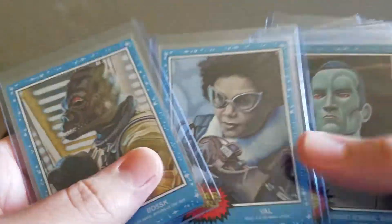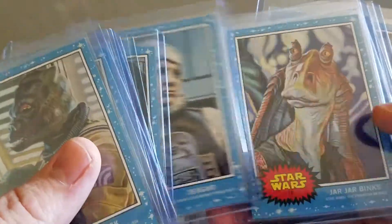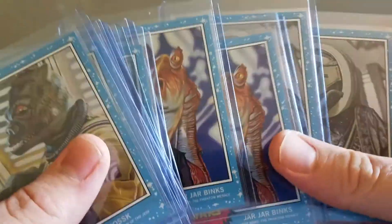I have some Star Wars Living cards - I'll go through these real quick. I have a couple of doubles. I've been trying to pick up at least two of each of the cards. That's it for the raw stuff.